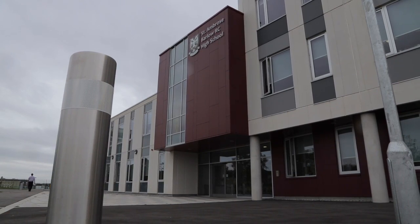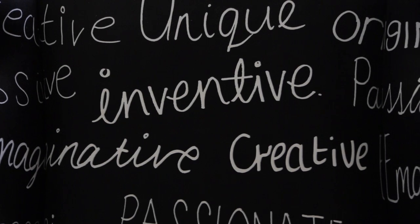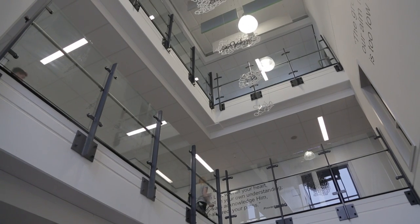My name is Daniel McDonagh. I'm from St Ambrose Barlow in Swinton. I've been teaching about five years now. I first met Alison from Class of Your Own about 18 months ago. She introduced us to the curriculum and the benefits to the pupils and also to us as a school.